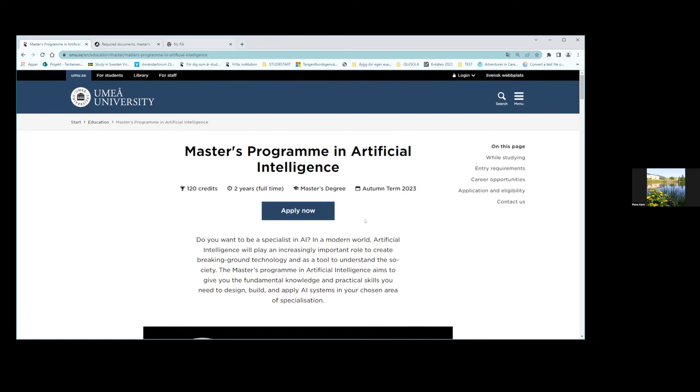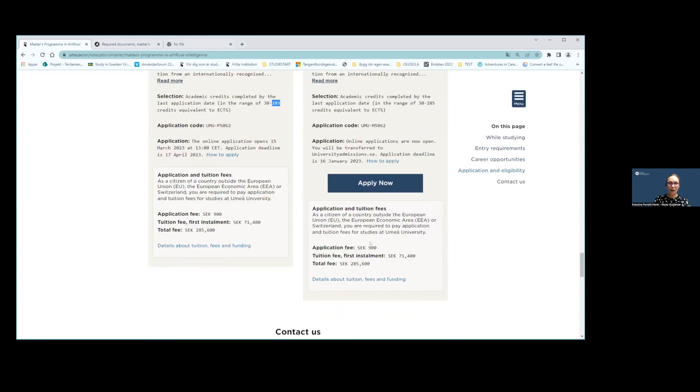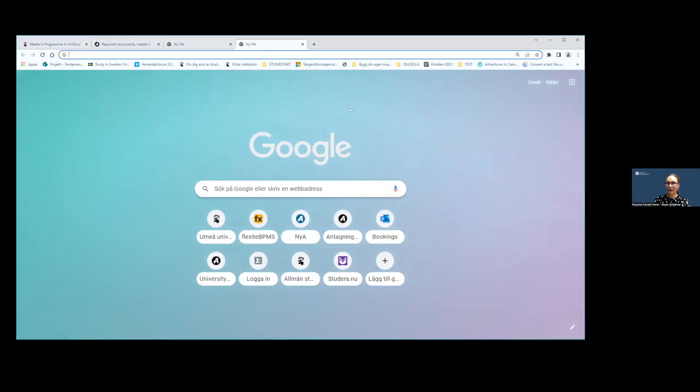Regarding whether you can extend a one-year master's to two years — it depends on the program. For public health, for instance, we have both one- and two-year options. Check the program's web page. If the information isn't there, scroll down to find the contact form and submit your question — it will be directed to the program coordinator or study counselor who can answer specifically.